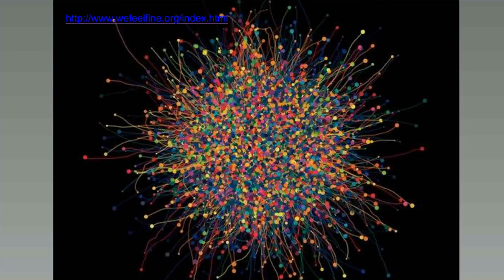Here's an example: a project called 'We Feel Fine,' an exploration of human emotion on a global scale done by Jonathan Harris and Sepandar Kamvar since August 2005. We Feel Fine harvested human feelings from a large number of web blogs every few minutes. The system searched newly posted blog entries for the phrases 'I feel' and 'I am feeling,' then recorded the full sentence up to the period and identified the feeling expressed — happy, sad, depressed.